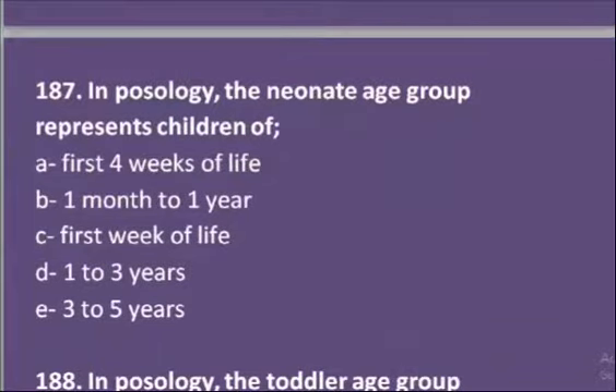The seventh MCQ: in pharmacy, the neonate age group represents children of — first four weeks of life, one month to one year, first week of life, one to three years, or three to five years. Neonates are actually the newborns, and the neonate age group lies in the first four weeks of life. So A is the correct option.